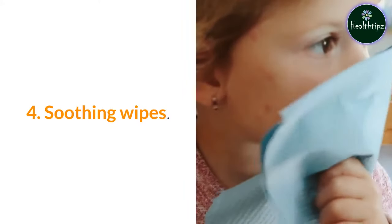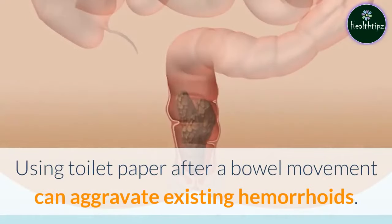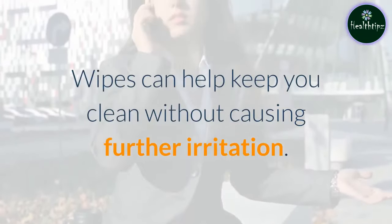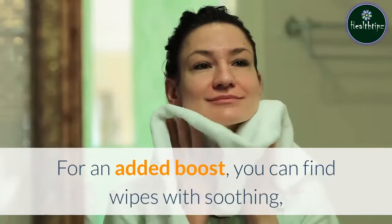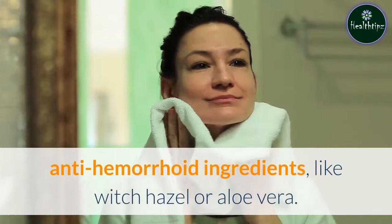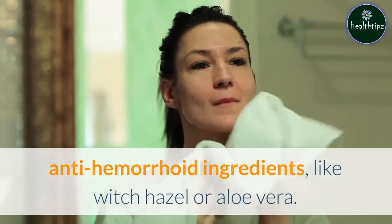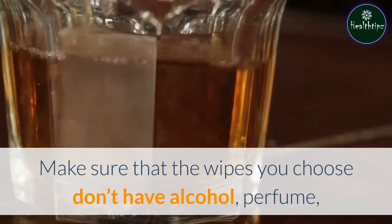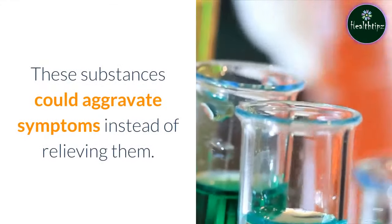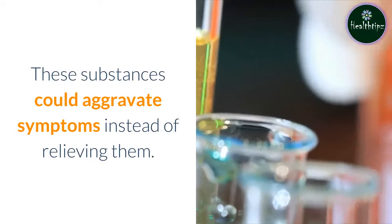4. Soothing wipes. Using toilet paper after a bowel movement can aggravate existing hemorrhoids. Wipes can help keep you clean without causing further irritation. For an added boost, you can find wipes with soothing, anti-hemorrhoid ingredients, like witch hazel or aloe vera. Make sure that the wipes you choose don't have alcohol, perfume, or other irritants in them, as these substances could aggravate symptoms instead of relieving them.